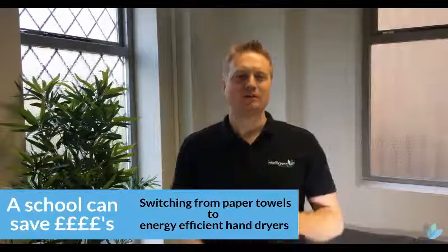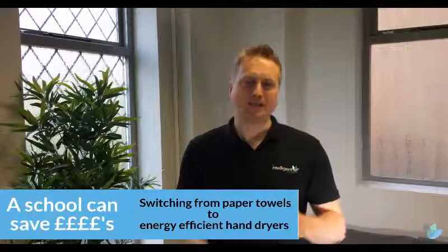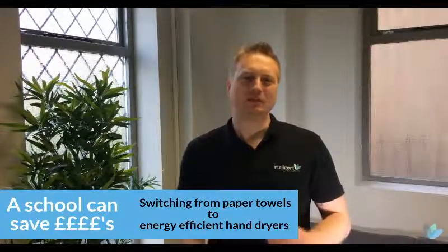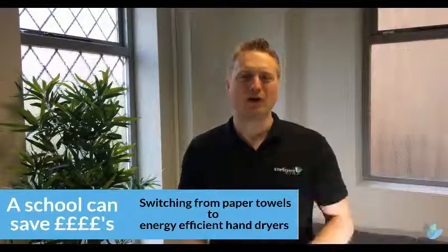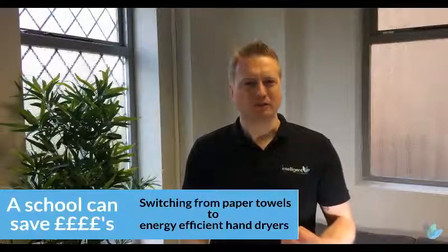Hi, it's James from Intelligent Hand Dryers. In this video I'm going to show you how a school can save thousands of pounds switching from paper towels to energy efficient hand dryers. You will see that a typical school can save up to £4,500 a year switching. Now just think where that money could go in a school budget.